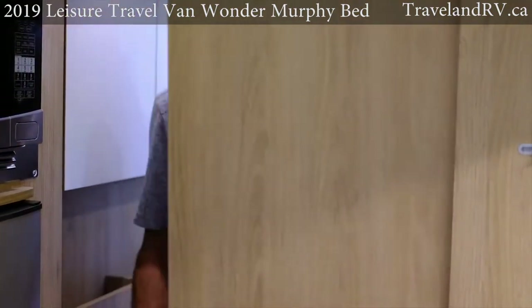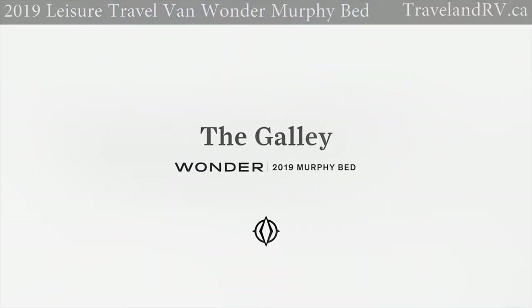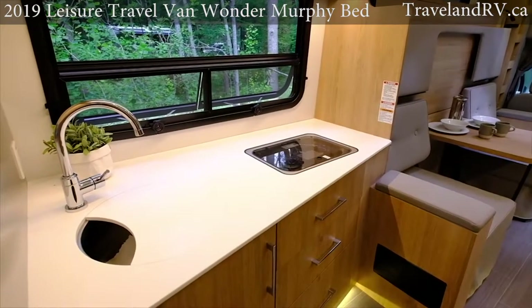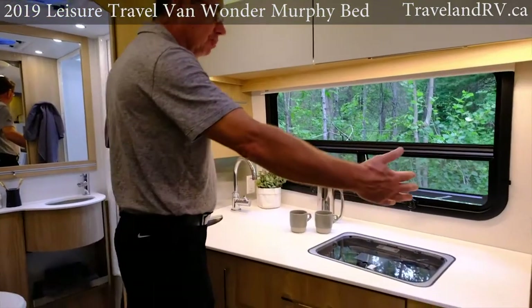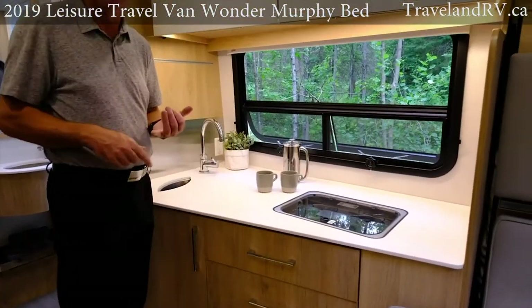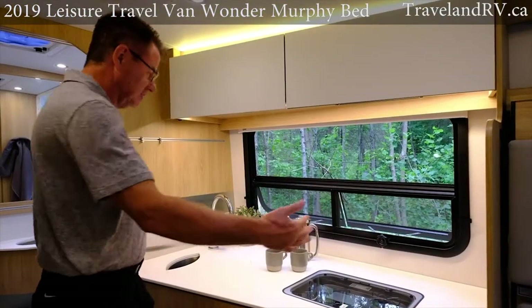Another nice feature on the Wonder MB is this beautiful pocket door — locks into place for a private bathroom and private area for getting dressed in the morning. I love the redesigned galley area on the 2019 Wonder MB. Look how much room we have — they should have a contest with the Iron Chef or Master Chef to see if those people can cook on this.